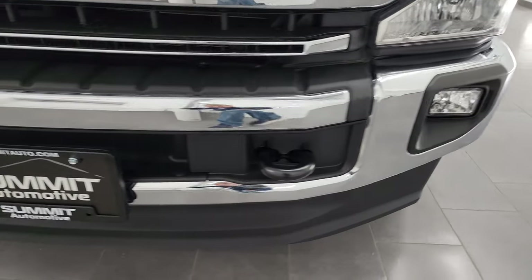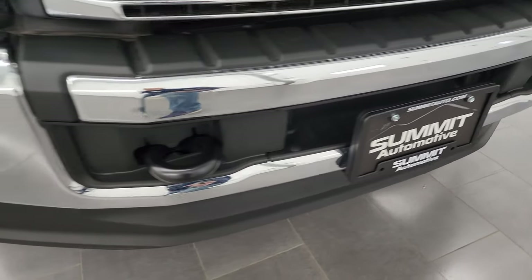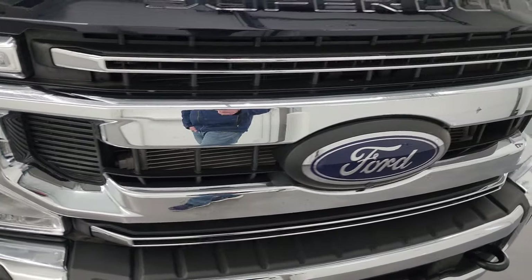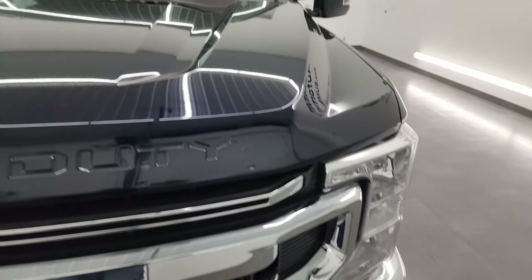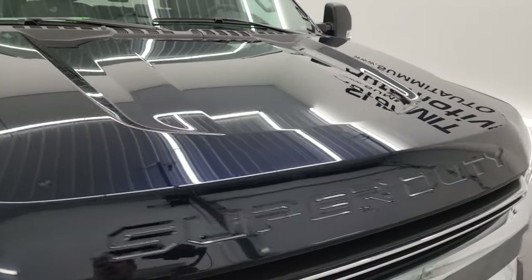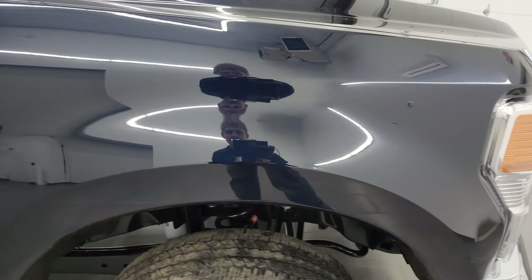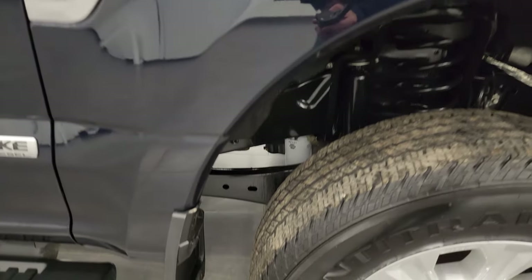Front bumper is in fantastic condition — I didn't see any major dents or dings on there. It does have the factory fog lights and the chrome-trimmed grille. The hood is in excellent shape as well, no dents or dings, and the passenger's side front fender is in very nice condition as well.